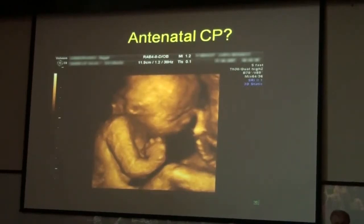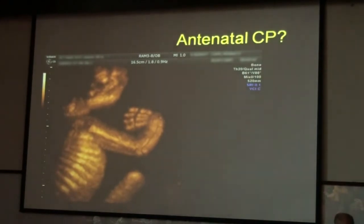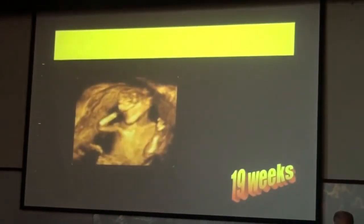If you look for these severe cases of cerebral palsy, you will see no movement at all. If you use maximum mode, another button on the 3D machine, you will see this picture again.